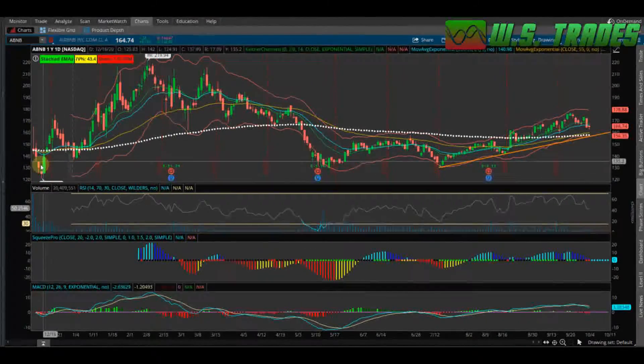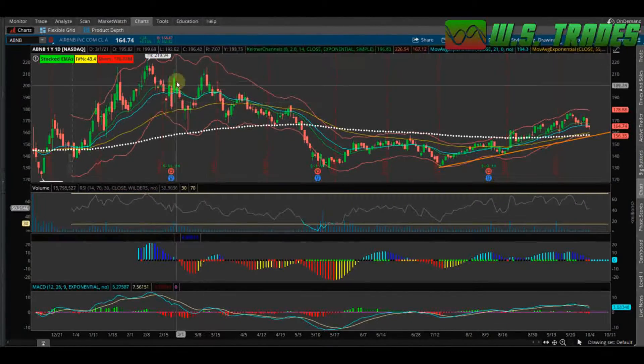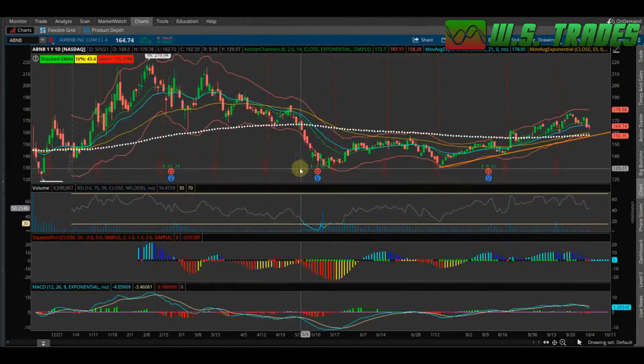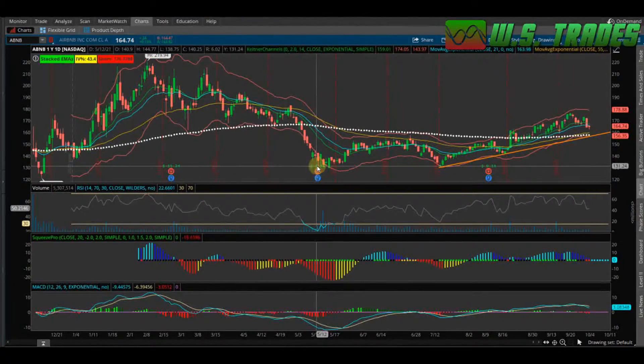You can see these massive moves they've been making. They hit a high at about almost $220, then sold off again with massive moves — overall just a fat downtrend since about March. Then they had a low at about $129, and that was in about May.